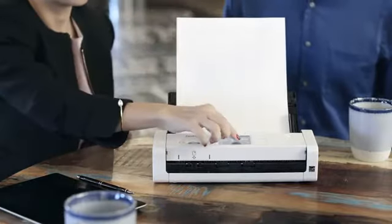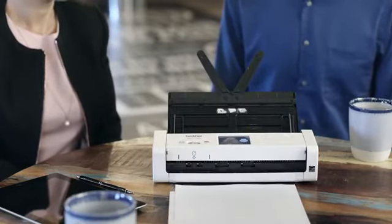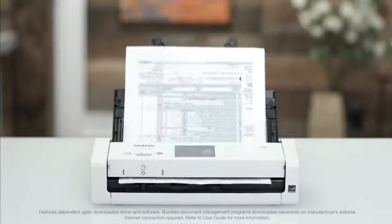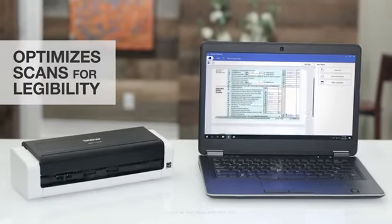The color touch screen lets me preset one-touch functions, and the Auto Start Scan feature lets me drop paper into the feeder and let it do its thing. This scanner and included software even optimize images and text for maximum legibility, or importing into an OCR program, making it easy to find the right information when I need it.